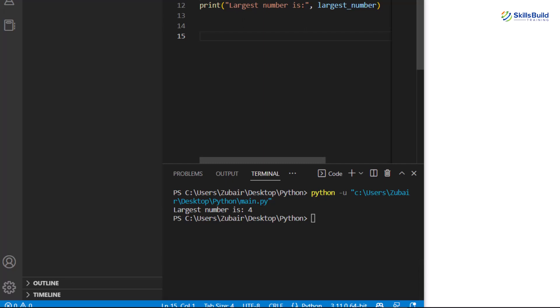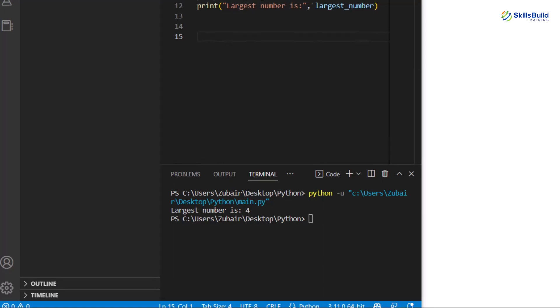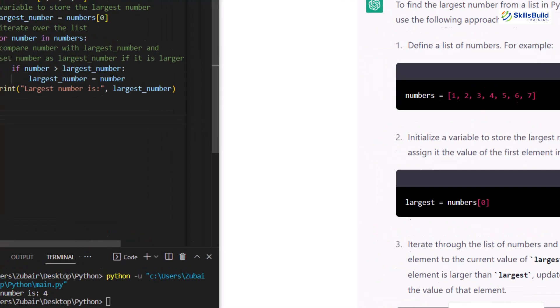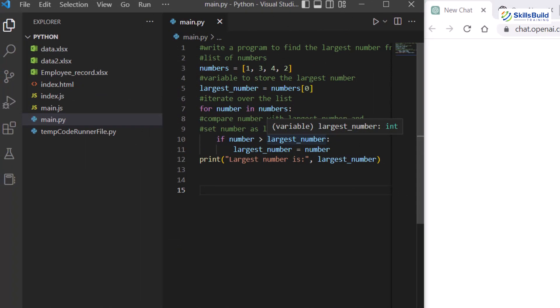GitHub Copilot defines the code line by line with comments, while ChatGPT explains the code in more detail, defining every line clearly. So if you are a beginner or new to programming, it will be much easier to use the code generated from ChatGPT compared to GitHub Copilot. But if you have some knowledge of coding and programming languages, both of them are performing exceptionally.